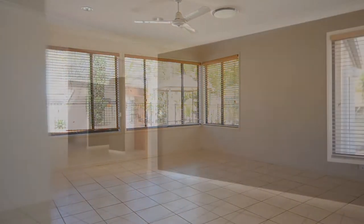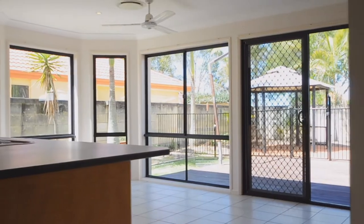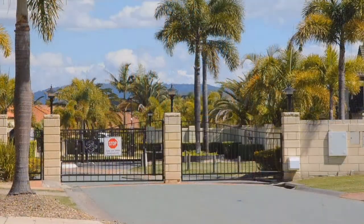Neutral tones, feature walls, and natural light embody this two-level abode. Luxury and quality is evident throughout, and with park views and gated access, it just takes it the extra mile.